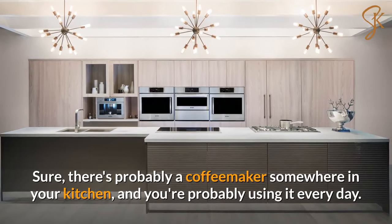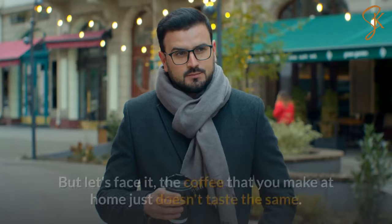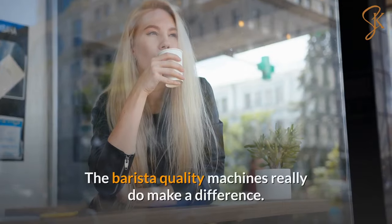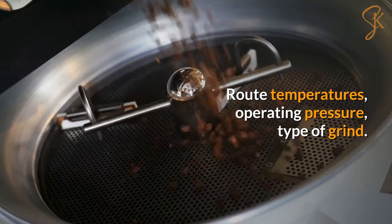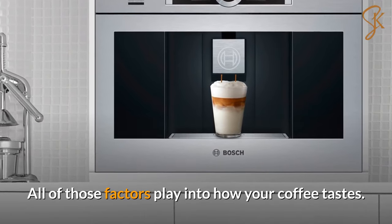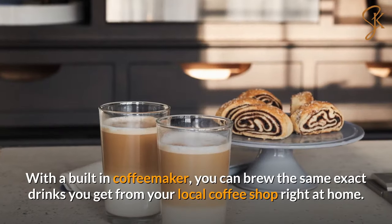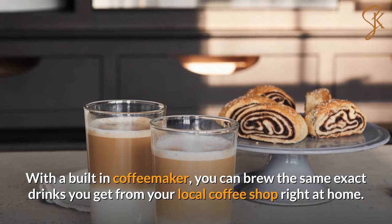There's probably a coffee maker somewhere in your kitchen and you're probably using it every day, but the coffee you make at home just doesn't taste the same as what you get from a local coffee shop. Barista-quality machines really do make a difference — brew temperatures, operating pressure, the type of grind — all of those factors play into how your coffee tastes, and lesser quality machines just aren't able to produce the same results. With a built-in coffee maker, you can brew the same exact drinks you get from your local coffee shop right at home.